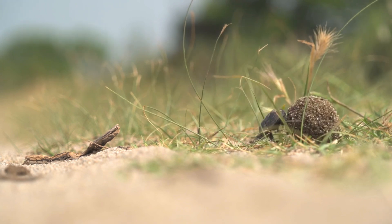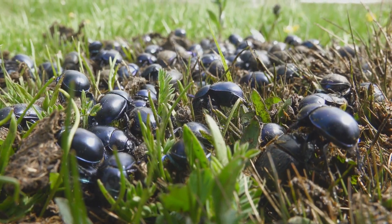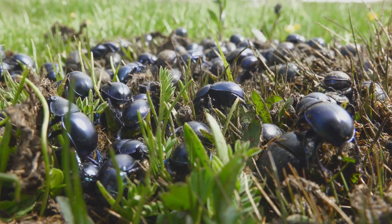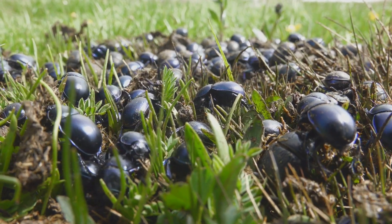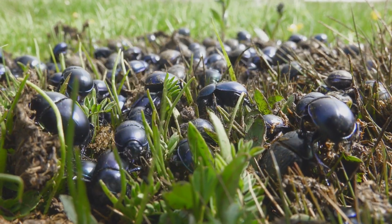These beetles don't just survive in dirty environments — they thrive in them, and they've turned something most animals avoid into an all-purpose resource: food, shelter, and nursery. The dung beetle isn't just strong; it's one of the strongest animals on the planet, relative to its size.